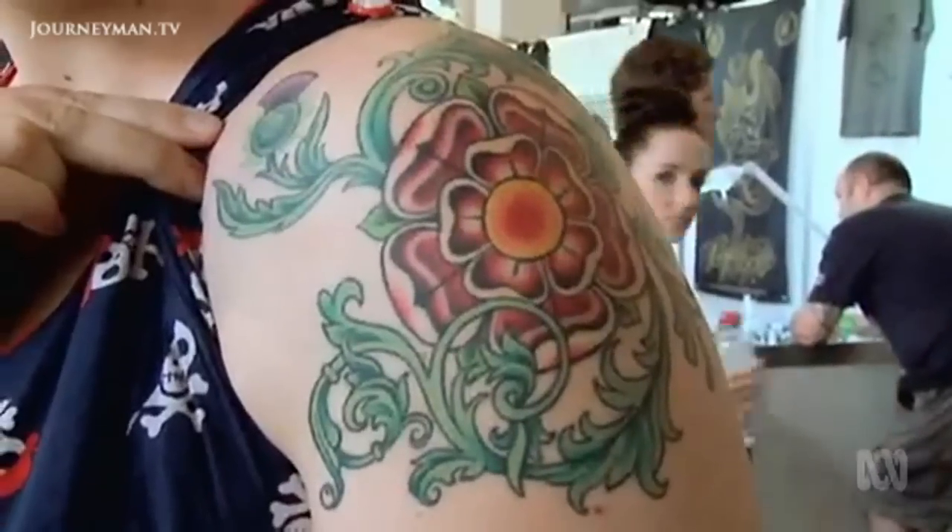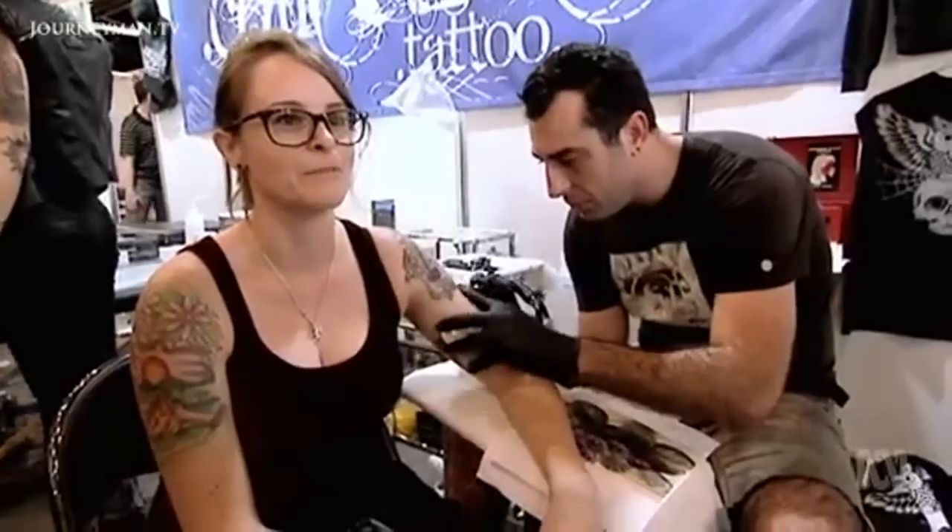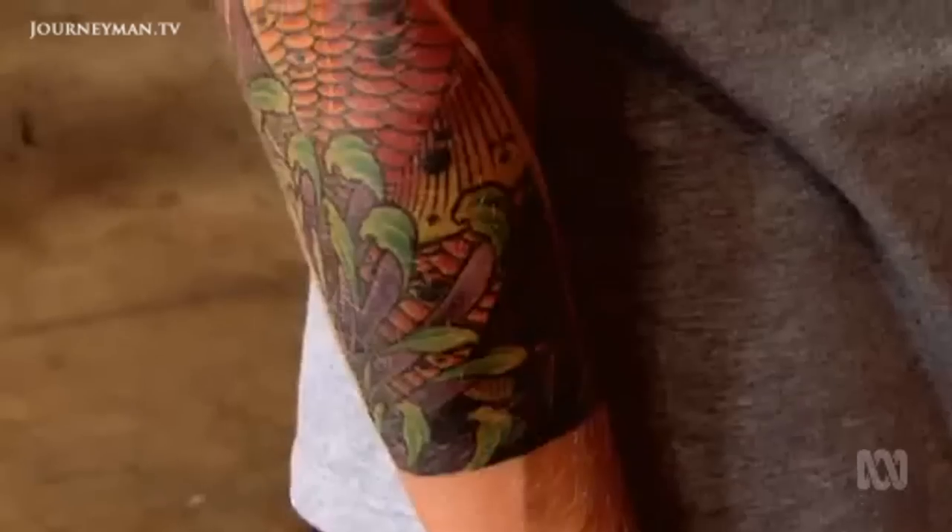I got it because I have English and Scottish heritage. I like looking down and seeing something awesome on me. Are you happy with it? Oh yeah, I love it.